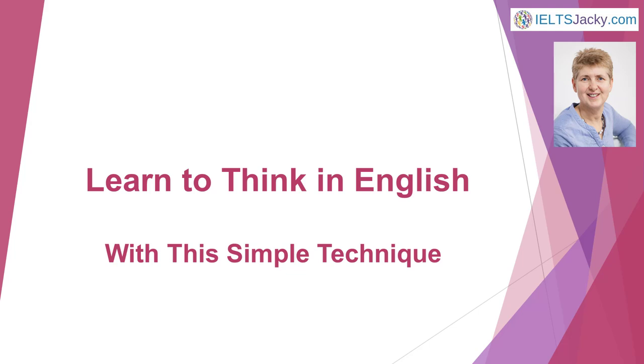Hi, I'm Jackie from IELTSJackie.com. In this video I want to show you a specific technique that will make a massive difference to your English speaking skills. I'm going to help you to think in English.